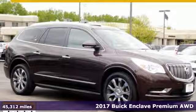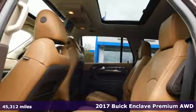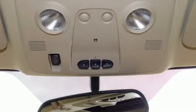Here's a 2017 Buick Enclave. Ample seating and storage, inviting interior space, and thoughtful technologies make this Enclave the inevitable choice for an SUV.